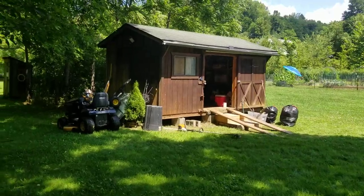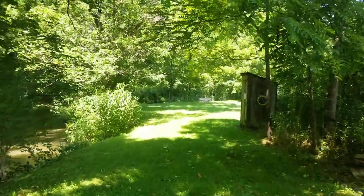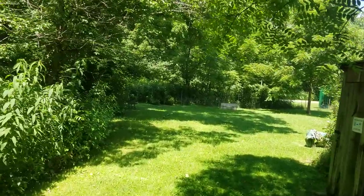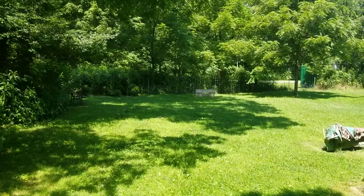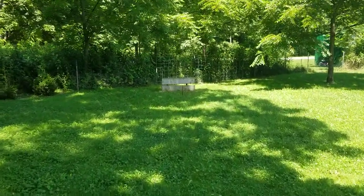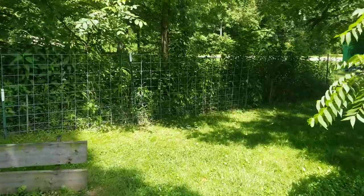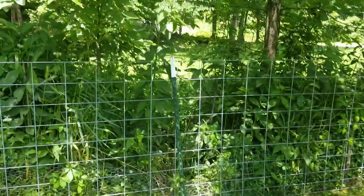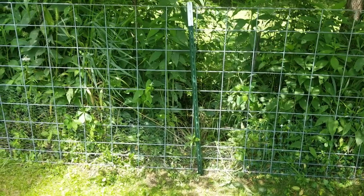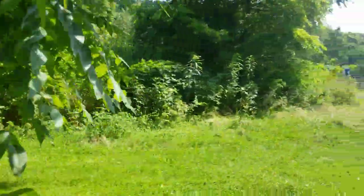First of all, our neighbor's dog — a big Mastiff-sized dog — loves to come in and use this property as his toilet. Everything I put up he's broken through, so this time I put up our last cattle panel. Let's see him break through this. I put that post in the ground about a foot and a half, with the smaller ones on the ends.